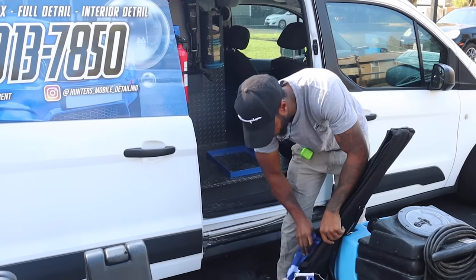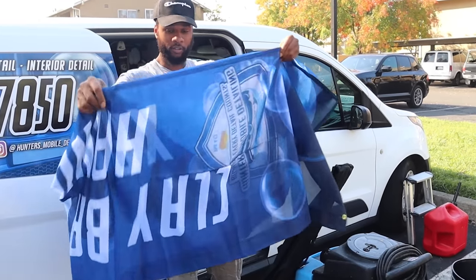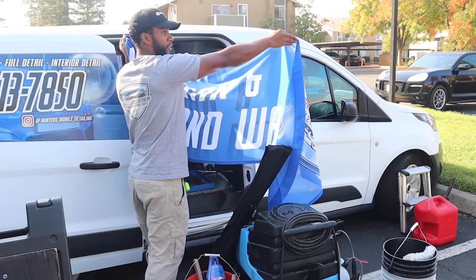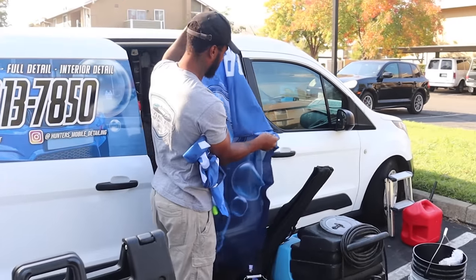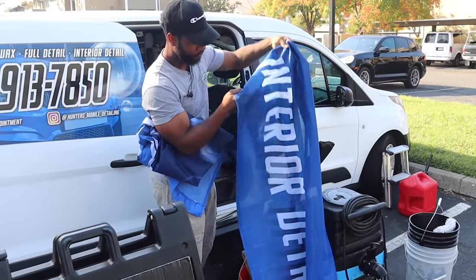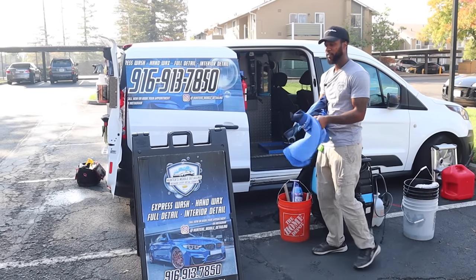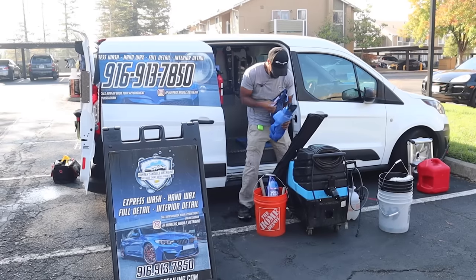A little more advertising right here — take it to the next level with flags. I haven't even put these up yet. One says 'Clay Bar and Hand Wax,' another says 'Interior Detail,' another says 'Polish,' and another says 'Car Wash' — I've got about five flags total. One of these days when I go out to advertise, I'm going to set up my tent, my sign, some flags, a table, and chairs — looking all professional.